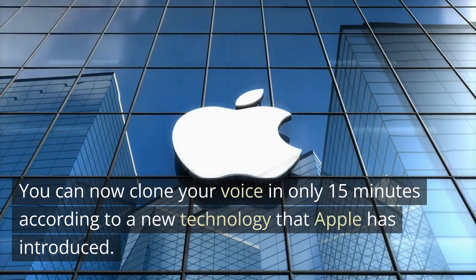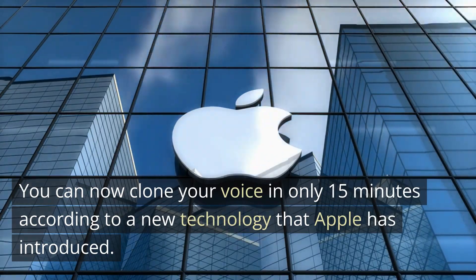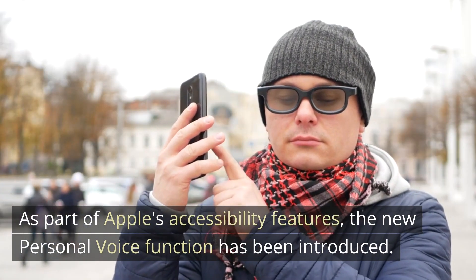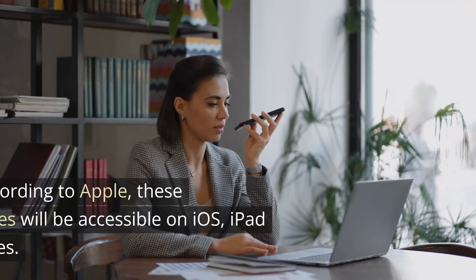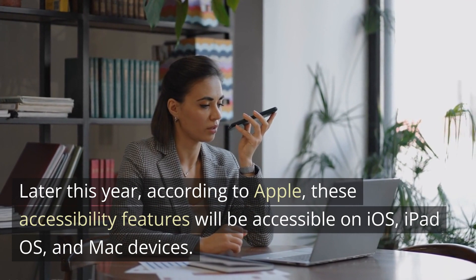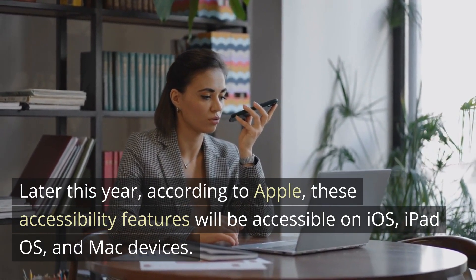You can now clone your voice in only 15 minutes according to a new technology that Apple has introduced. As part of Apple's accessibility features, the new Personal Voice function has been introduced. Later this year, according to Apple, these accessibility features will be accessible on iOS, iPadOS, and Mac devices.